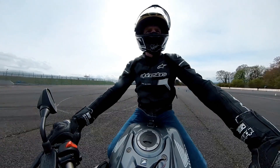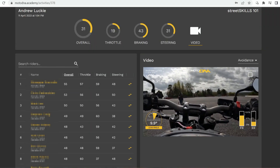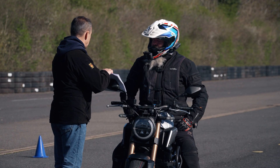As an instructor I would look at somebody riding and say we can do this and that to improve your riding. By using the data from the GoPros and the algorithms developed by MotoDNA, we're able to analyze the movements on the bike. We can look at lean angles and various other elements, and it becomes very objective rather than subjective, so we can identify where improvements need to be made.